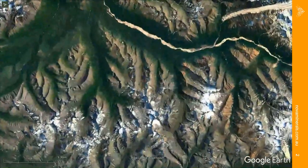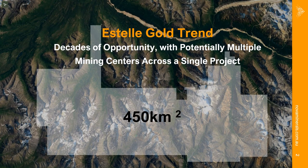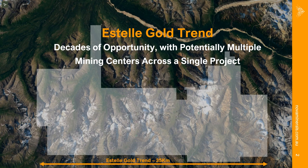Zooming in to the 450 square kilometer land package that represents the Estelle Gold project along the Estelle Gold trend, where we are now seeing decades of opportunity with the potential for multiple mining centers across a single project.